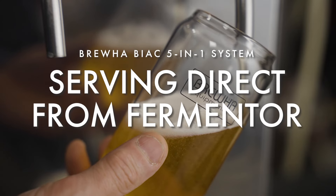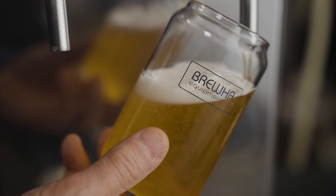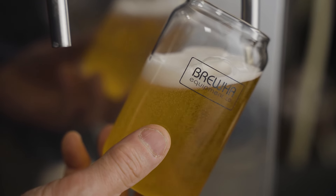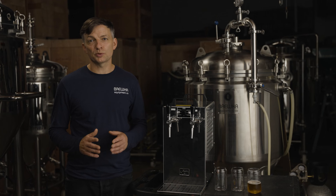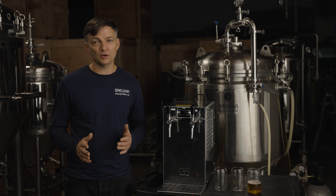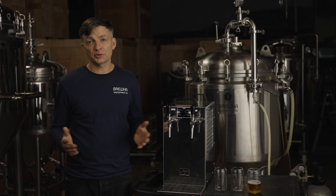Serving beer directly from the tank it was made in ensures you are serving the freshest beer possible and saves you labor costs as there's no racking to kegs and no keg cleaning. It is the freshest beer because with no transfers there isn't the same risk of oxidation and microbial or chemical contamination that there is at the traditional system.